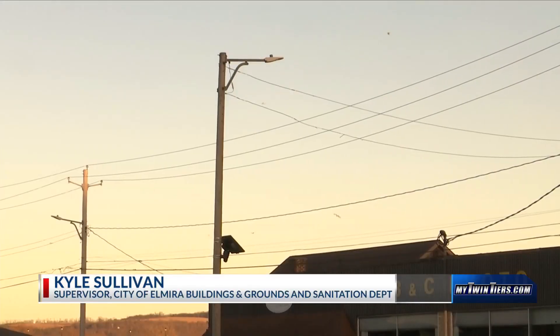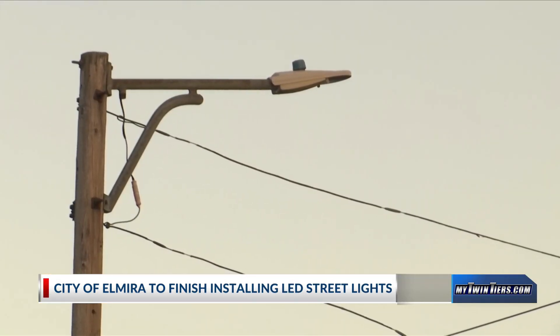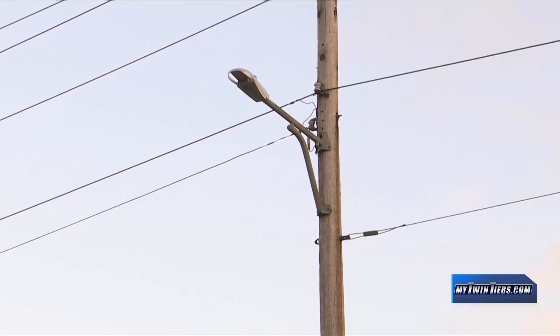The city of Elmira just bought the last 400 LED lights it needs to finish replacing more than 4,300 residential street lights. We've been doing this for about 10 years, getting about 400 lights a year to try to complete this project. This year should be the last year. The city paid more than $70,000 for the last 400 LEDs.